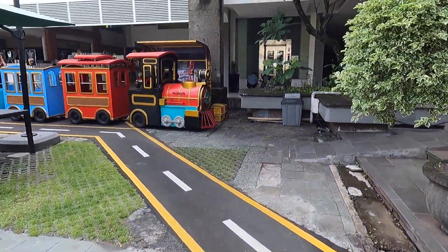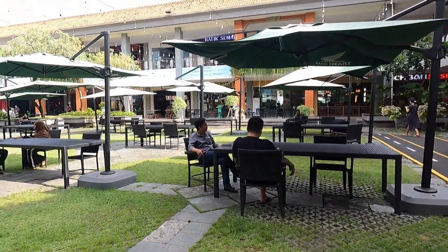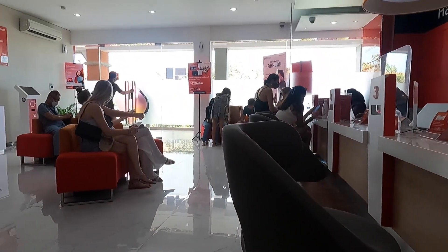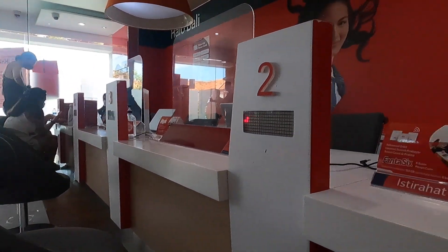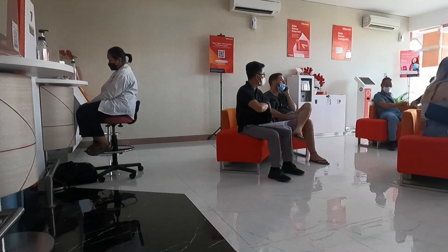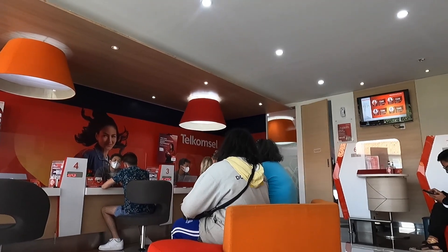I live in Canggu, so the nearest one I use is the Telkomsel GraPARI store inside Mal Bali Galleria. The SIM card you want to purchase is the Telkomsel Tourist card, which is valid for three months and can be extended without any additional fees for another three months. You just need to come to the same Telkomsel store in person with your passport and your phone. The tax in that case does not need to be paid.